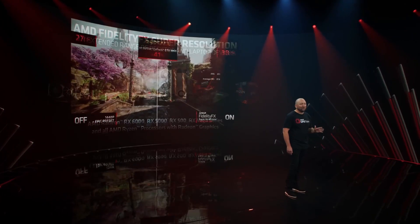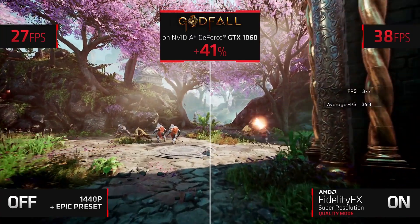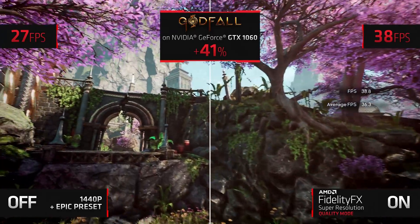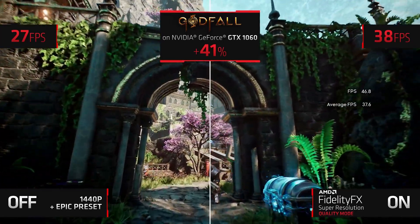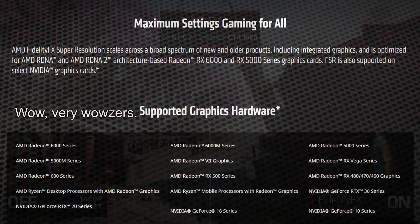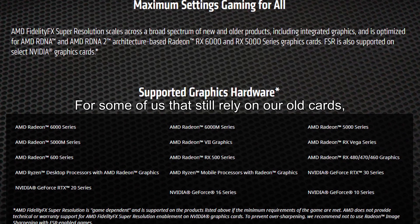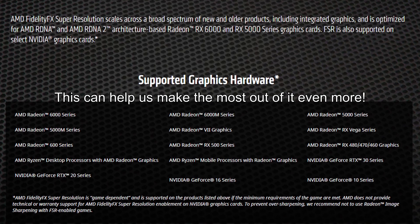AMD's FidelityFX Super Resolution not only works on AMD hardware but also across a wide variety of competitors' hardware, including their most popular graphics card according to Steam — the GTX 1060. As a matter of fact, FSR will work on all GTX 10 series GPUs to current, so that gamers can extend the life of their GPU even further. Here we can see a wide range of cards that AMD's FSR supports.